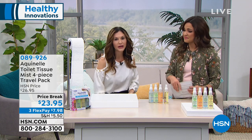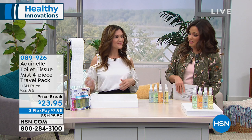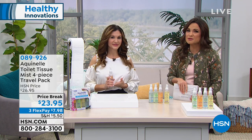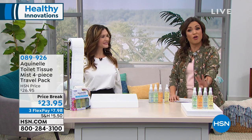You don't have to worry about an embarrassing situation in the bathroom anymore. I love just the idea that you can take it with you on the go or keep it at work. Thank you, Amy. Remember, you're getting all four of these when you pick them up today for $23.95.